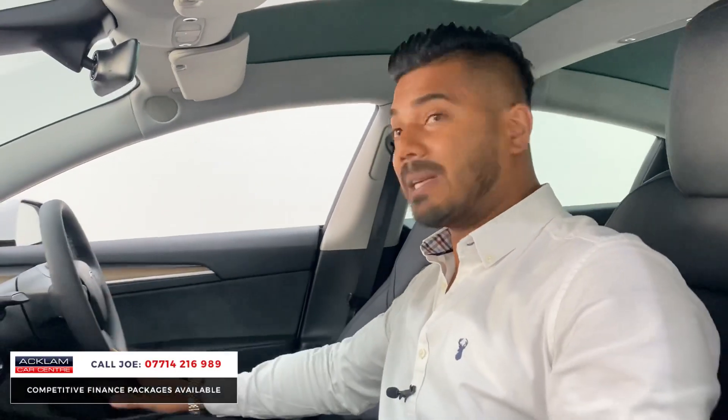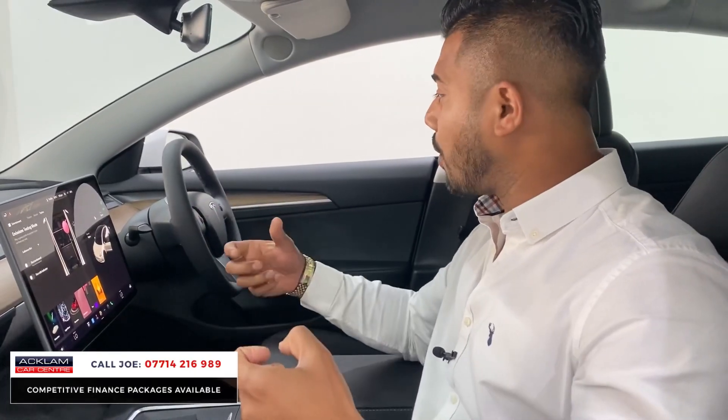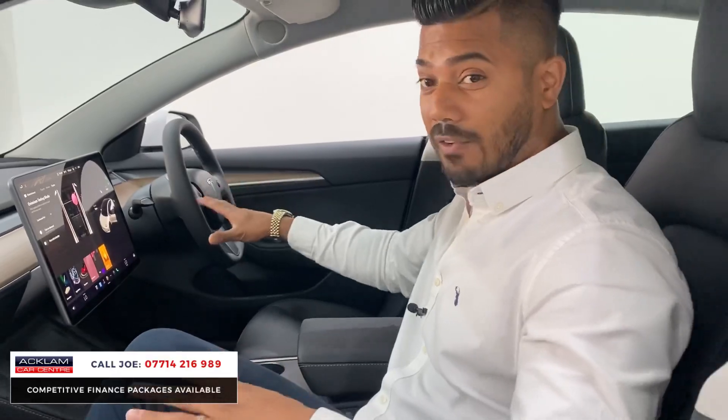A very simple steering wheel, but in the performance edition it's quite chunky and sporty. These two buttons control the media completely, plus steering adjustment — everything is right there.